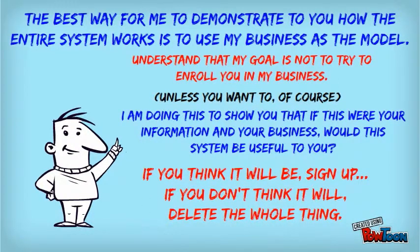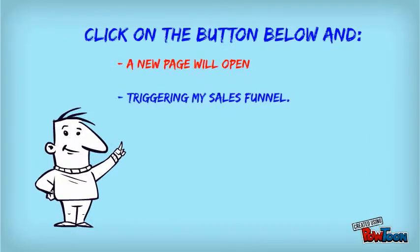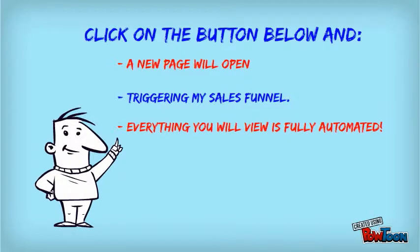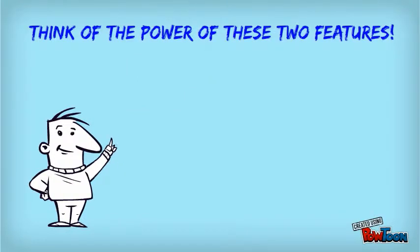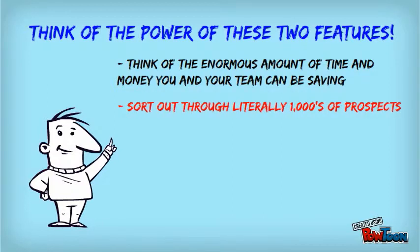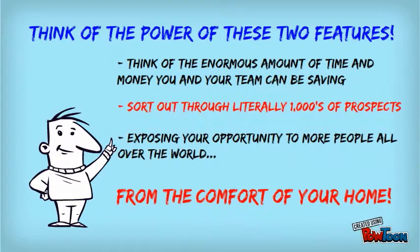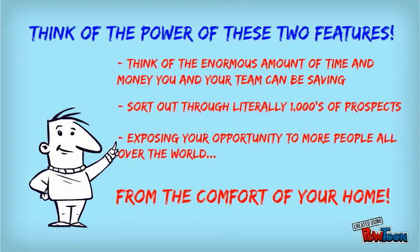If you think it will, sign up, and if you don't think it will, delete the whole thing. When you click on the button below, a new page will open and will trigger my sales funnel. Keep in mind that everything you will view or receive from me over the next few days, including the 60-minute video presentation and the follow-up autoresponder, will be fully automated. Think of the power of these two features alone when placed in the hands of your new members — the enormous amount of time and money you and your team can save, having this system reach literally thousands of prospects while exposing your opportunity to more people all over the world from the comfort of your home. Sometimes during my presentation, a contact form will appear providing you access to a four-minute overview video explaining the actual free lead system and how to sign up for it. You will be amazed at what you see. Click now and see for yourself what this system can do for you and your business.